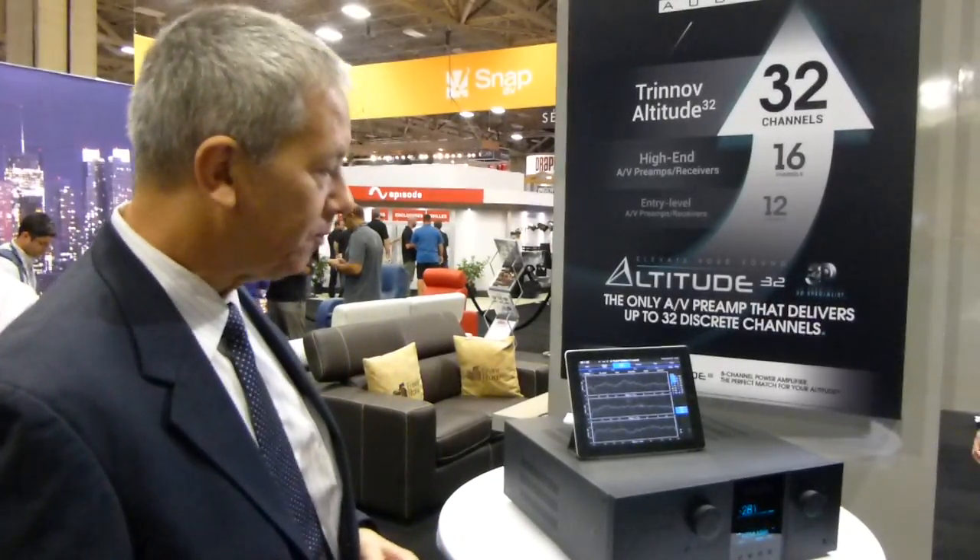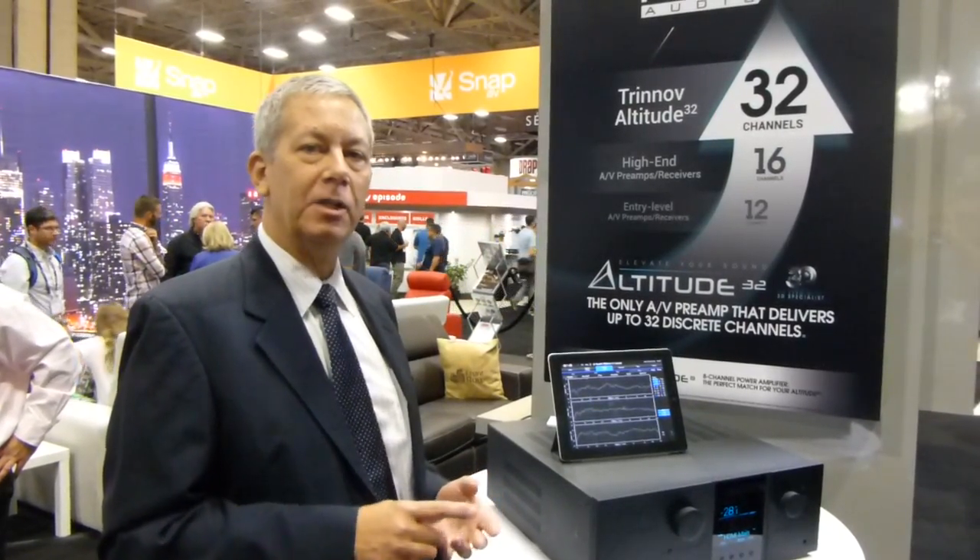Again, that's a unique technology that no other processor can use. There are four versions of the Altitude: 8-channels of output, 16-channels, 24-channels, and 32-channels. The prices run from $17,000 for the 8-channel unit up to $32,000 for the 32-channel unit.